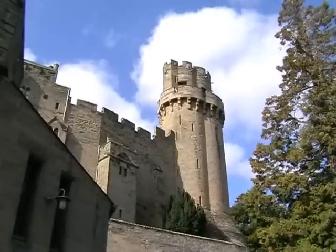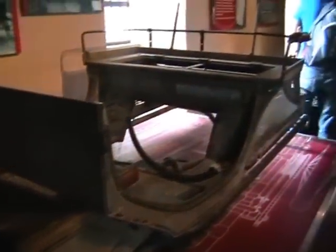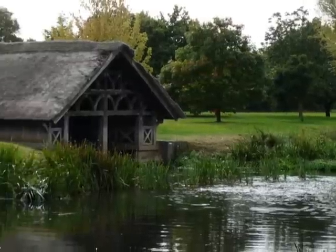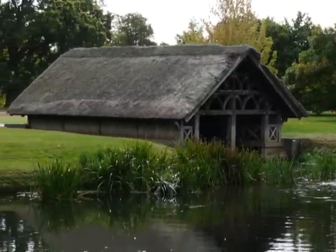Not only did the millhouse provide power for the entire castle, it also provided a method of charging batteries to run electric vehicles such as this electric car. There was also an electric boat that was housed in a specially built boathouse on the River Avon with its own charging points.